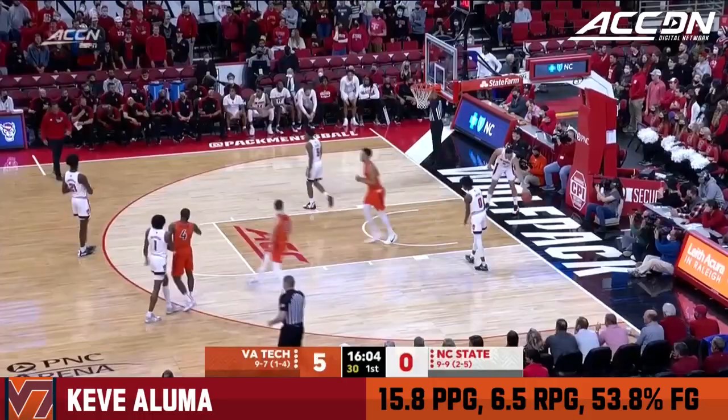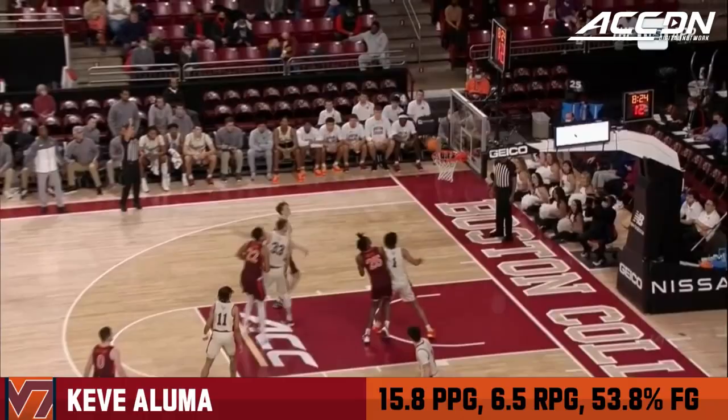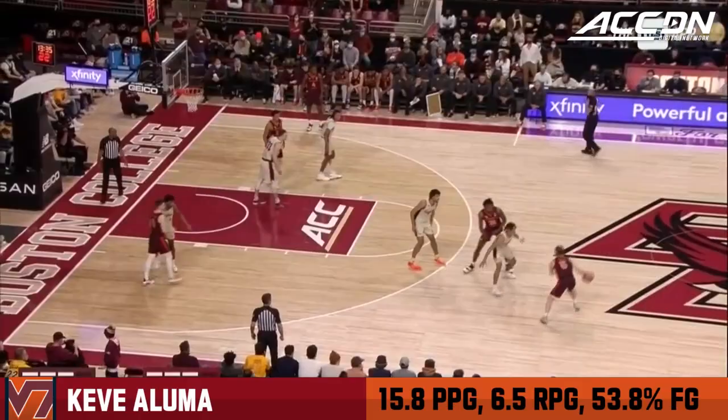Could tear back the other way, finds Aluma, who hammers it home. Timeout Kevin Keats. Inside of eight and a half minutes to go in the first half. Aluma trying to back it down, got fouled, and he spun it in with a clockwise swirl.